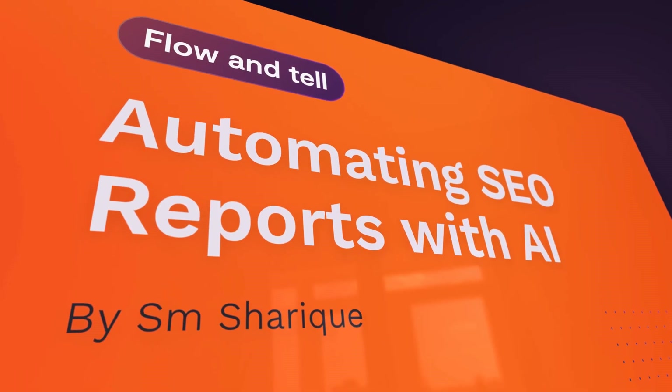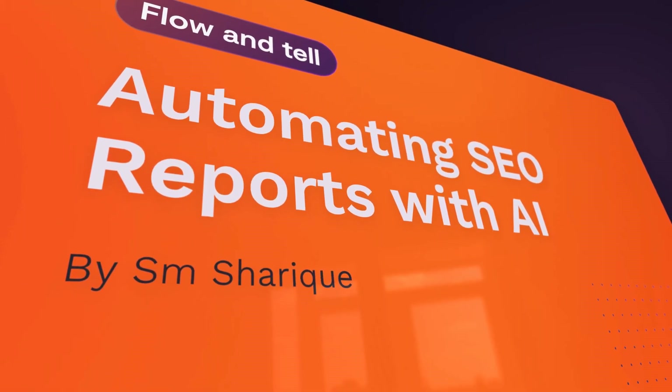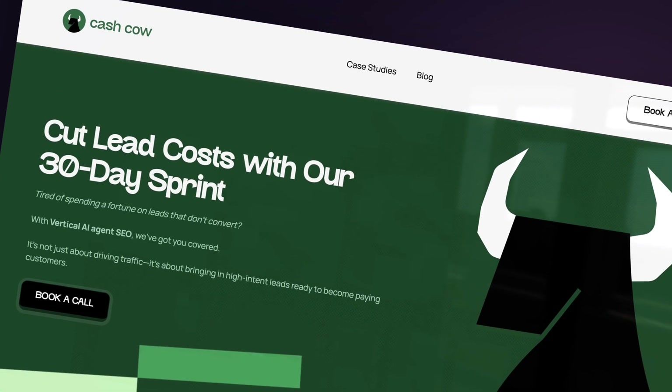Without further ado, let's check out Sharik's use case. Hey Sharik, would you mind introducing yourself? I'm Sharik, I have been running an SEO agency for quite a while. Right now I'm more focused on building AI agents specifically for the SEO space. I've been in this SEO space for somewhere around five to seven years, and in that entire process I've been running SEO campaigns for the biggest brands out there.